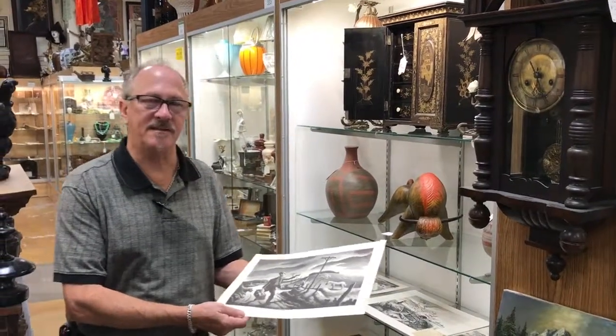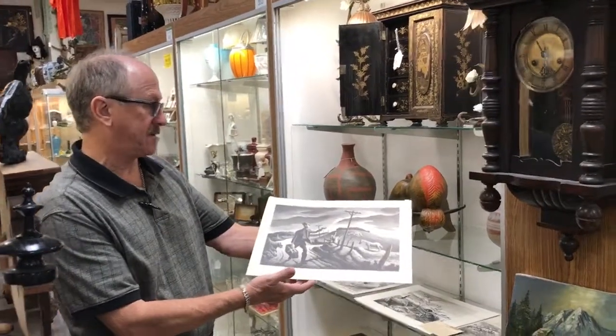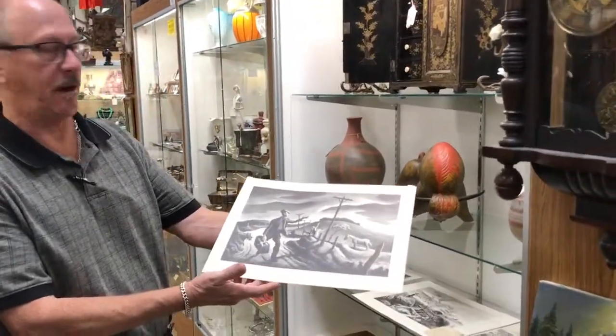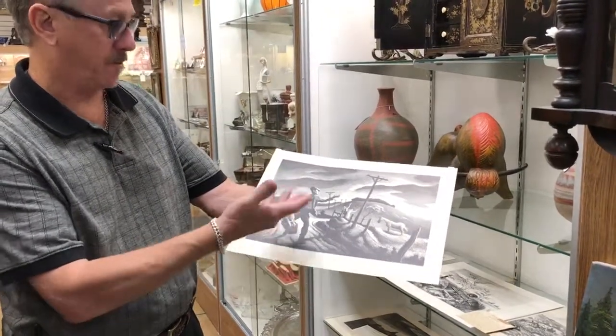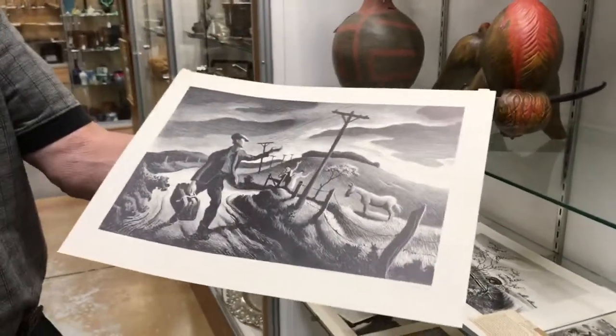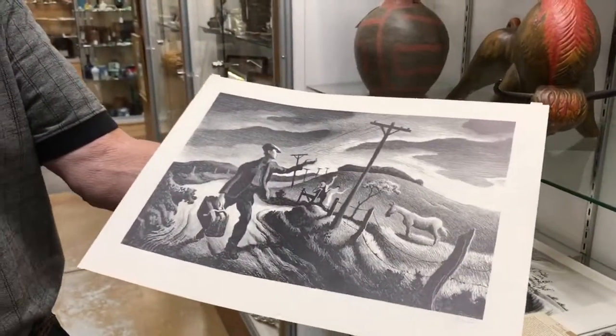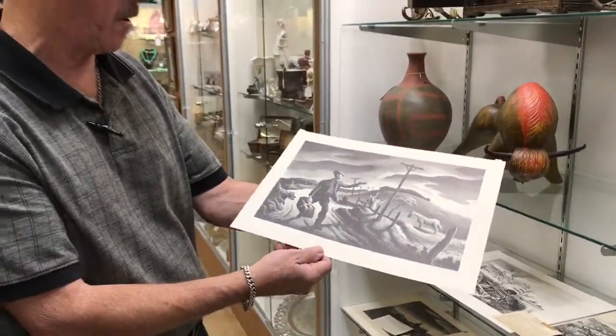Good morning, welcome back to Gannon's Antiques and Art. What you see before you is a signed original lithograph by Thomas Hart Benton called 'The Boy.' Those of you that are collectors or aficionados need no description as to who Thomas Hart Benton is — one of the great American artists.